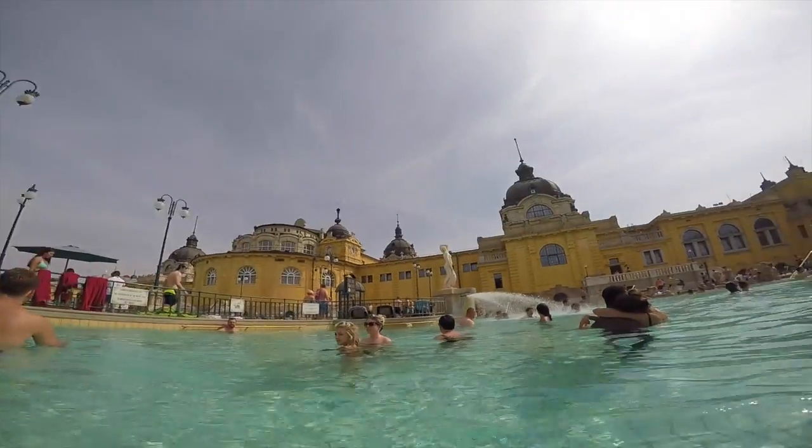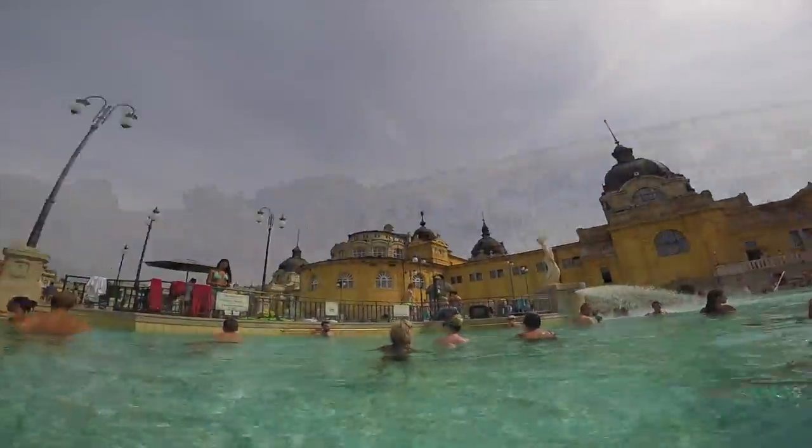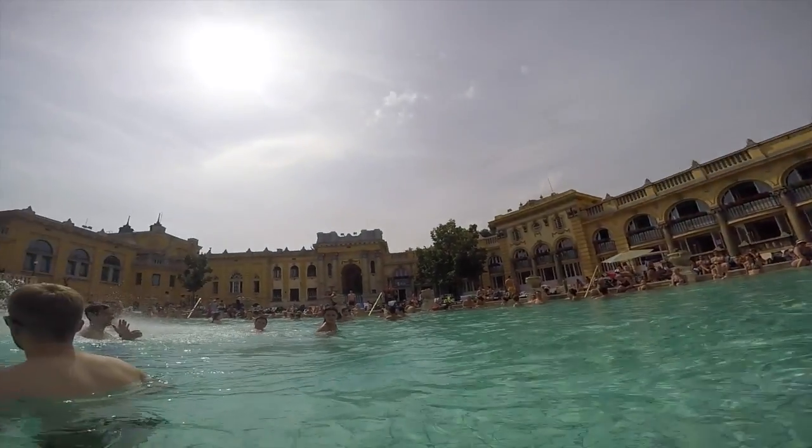We went in one pool and it feels lukewarm, and then the other one feels like a hot tub. It's perfect for sore muscles when you've been walking around sightseeing the day before. We've just been chilling and relaxing — it feels amazing. It's been a perfect day.